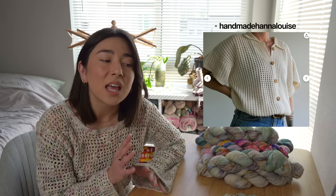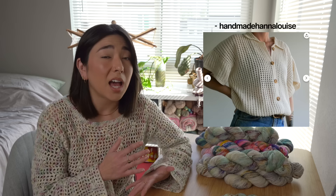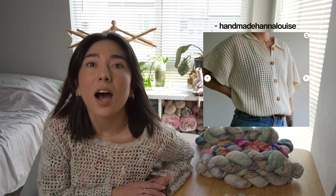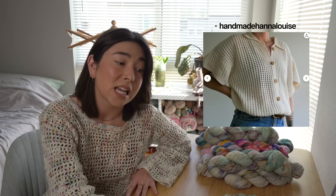The next crochet pattern I've been obsessed with is the Jebel Button Up by Handmade Hannah Louise. This top is really unique — when I first saw it I thought it was knitted, or maybe even Tunisian crochet. We love the unisex fit: very casual and oversized, but they took the time to add a collar and polo neckline, which I'm obsessed with. The collar is the chef's kiss, and I'm a sucker for button-ups.